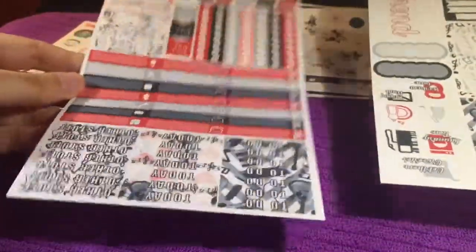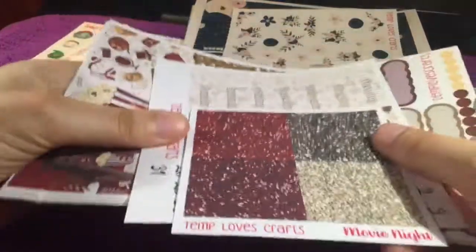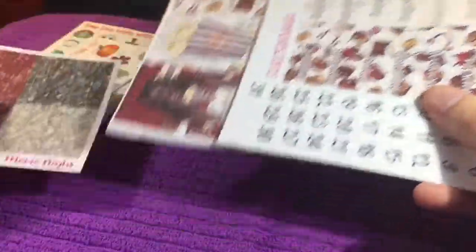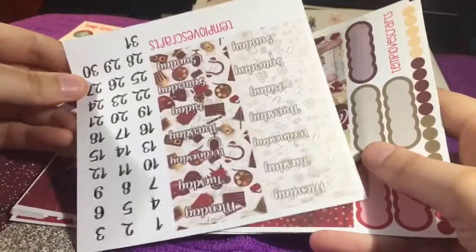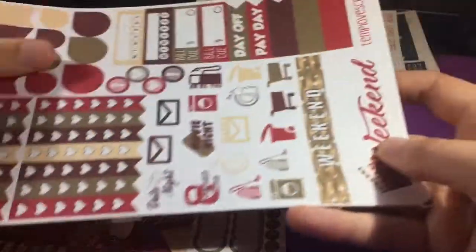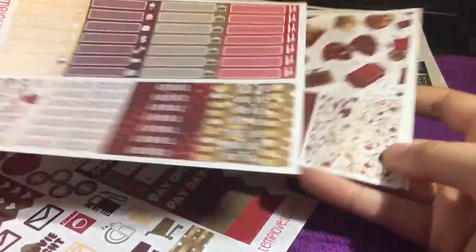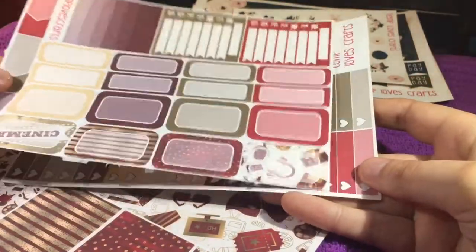Now for the weekly kits I ordered — I believe this was a mini kit and that's why there's only two sheets — but this is the music lovers. And then this is the movie night kit. This has glitter headers, some date covers, some literatures.